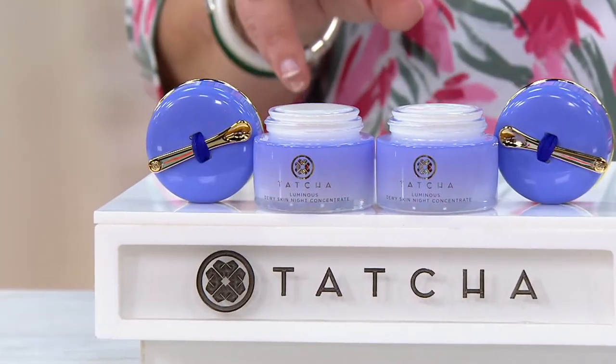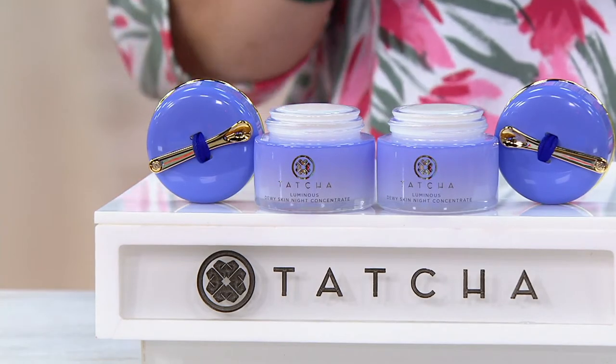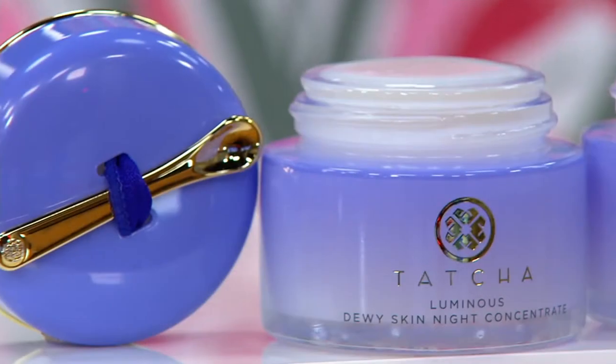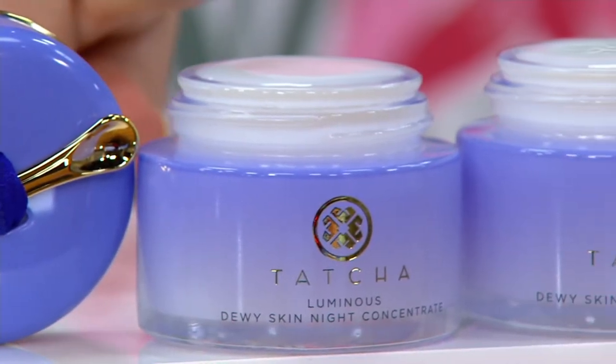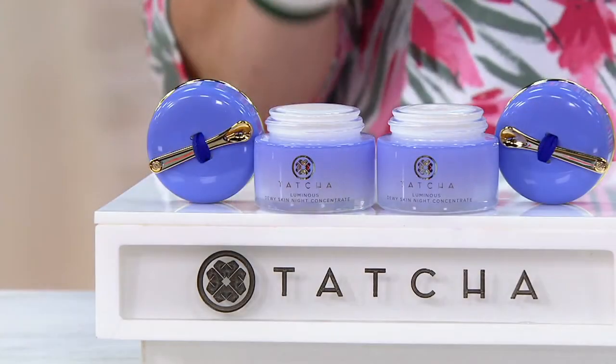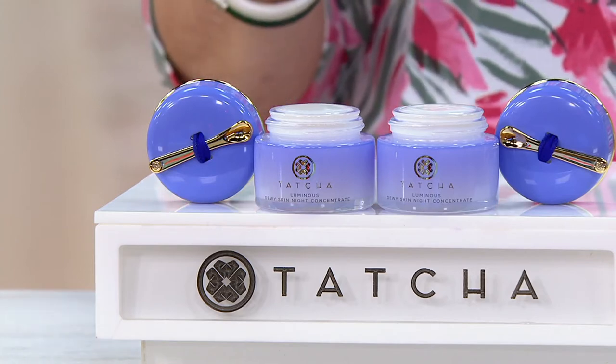This is the Dewey Skin Night Concentrate. This is going to work perfectly hand-in-hand with your today's special value. We have it for you in a set of two — this is truly a buy one, get one, or buy two for the price of one, however you want to position that. We have each one of these normally costing $110 alone, so you're getting two for that price today, with an amazing savings of $110.